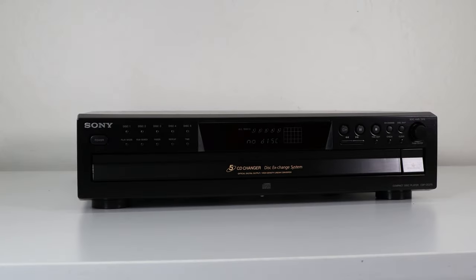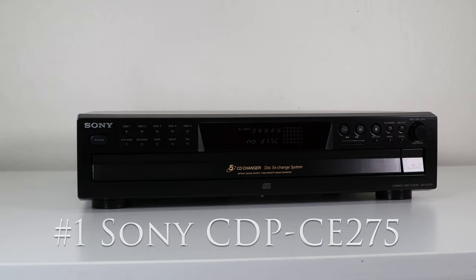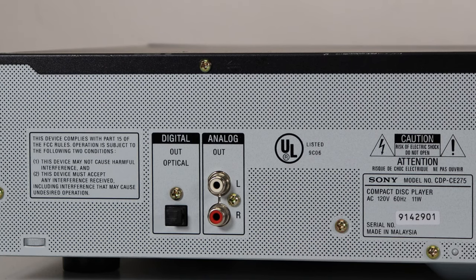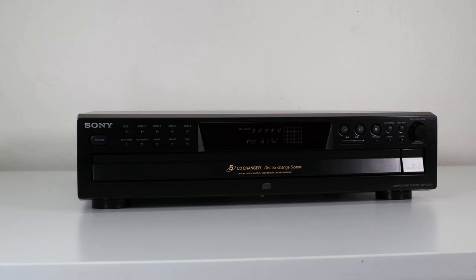For the number one five-disc, we have the Sony CDP-CE275 or CE375. This machine is perfect for general use. It offers all the basic features you want, as well as optical digital audio. A cool feature is the play exchange — you can change four discs while one continues to play. All of the five discs in this video will have that feature.